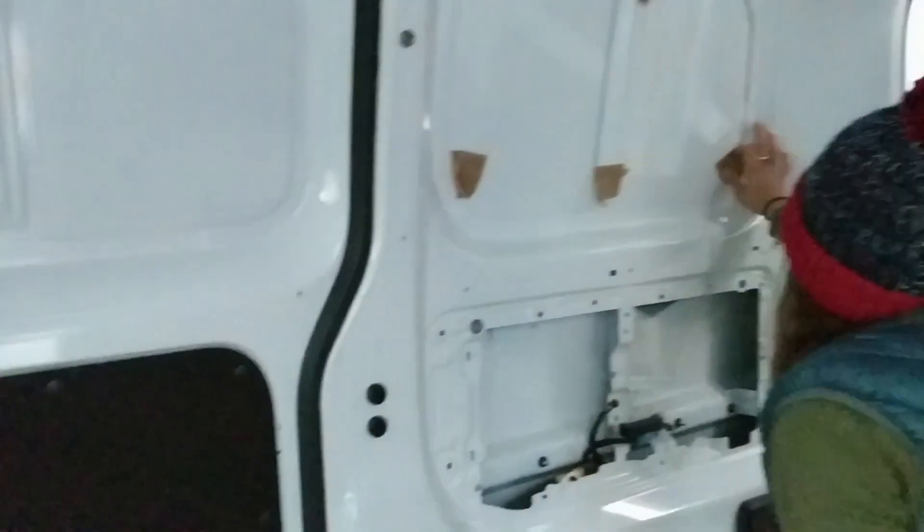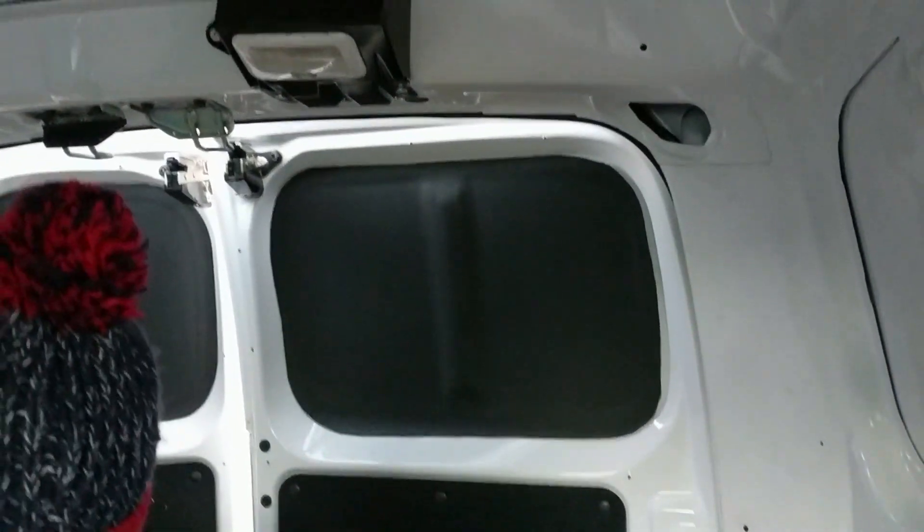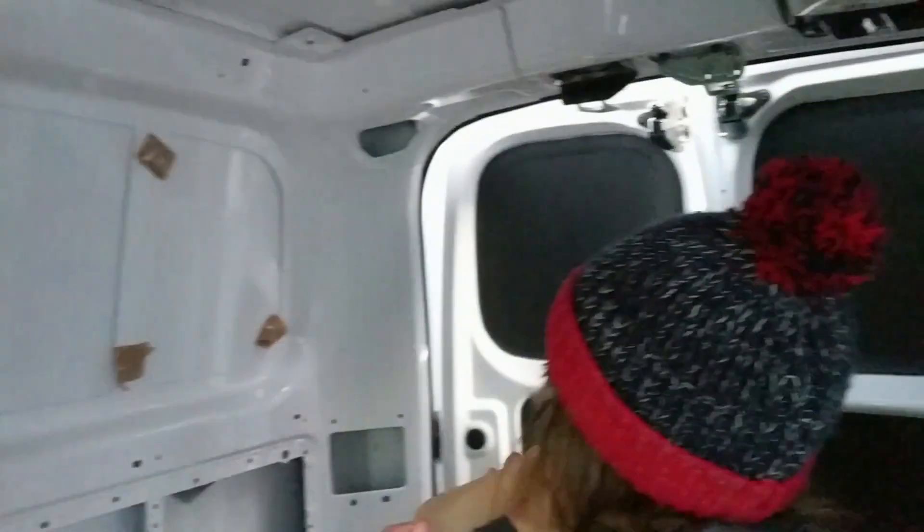So yeah, this is the current state of the van. We're currently working on fitting some insulation panels. Amy is putting some foam panels onto the board there, and I'm threading some cables for lights and solar panels.